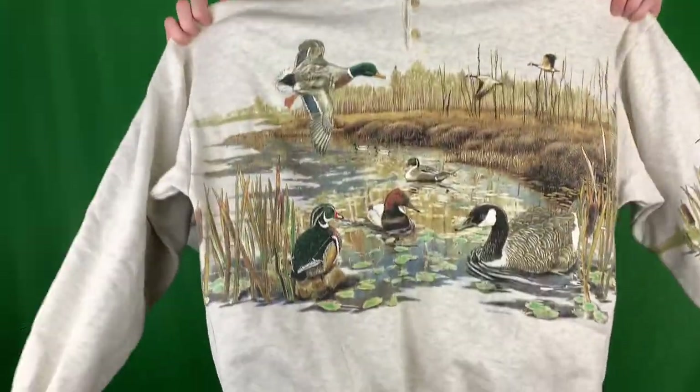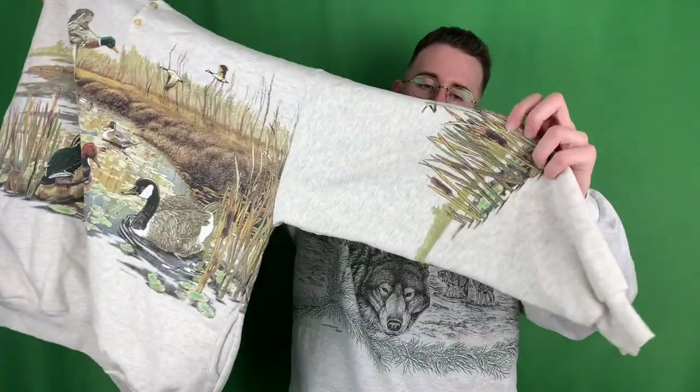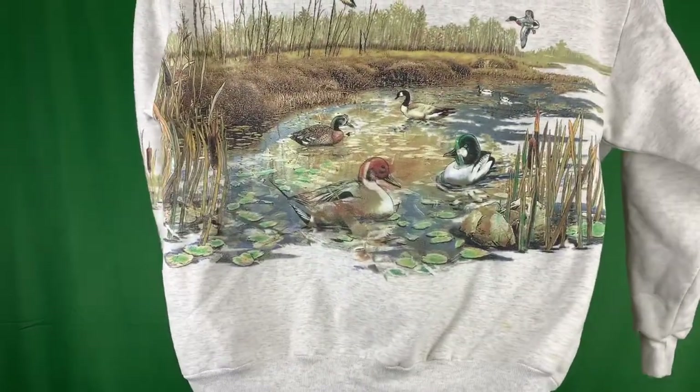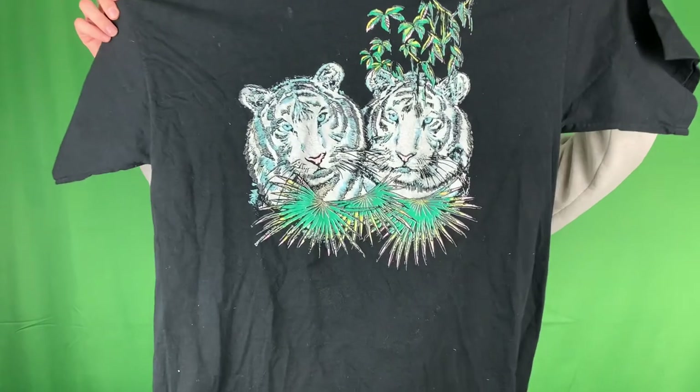Another granny sweater - this one's like a grandpa sweater. It's got some ducks. Are there any duck lovers or duck hunters out there? Either way, this one's pretty sick. Got some graphic print in the sleeve, graphic in the front, graphic in the back, and these do have side pockets as well. Got a t-shirt here with some snow tigers just hanging out in the forest doing the thing. Nothing on the back.